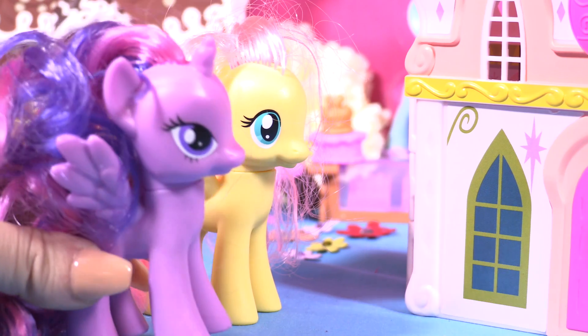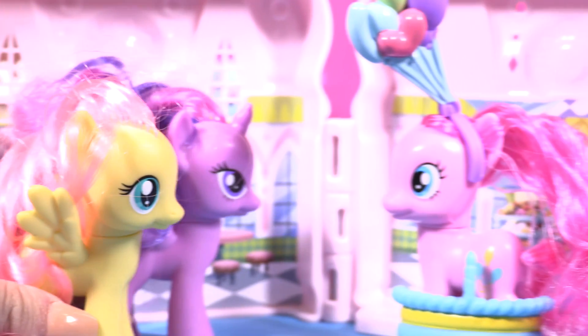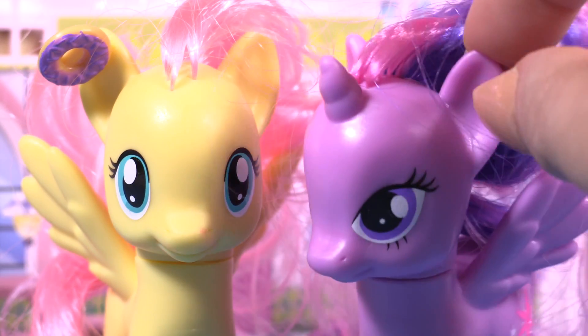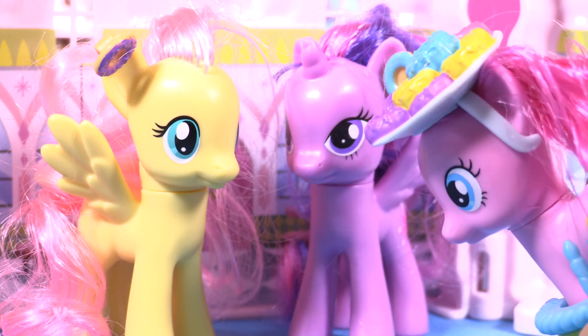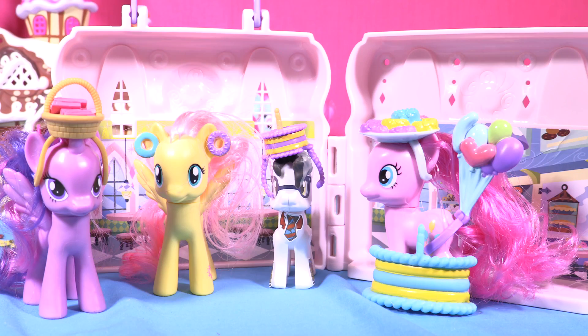Is that the place? Oh, it smells amazing! Pinkie Pie, hey guys, welcome! I have some special donuts for you. What are these? Donut earrings! Wow, cool donuts! Oh, finally! Thanks for watching, Little Wonders!